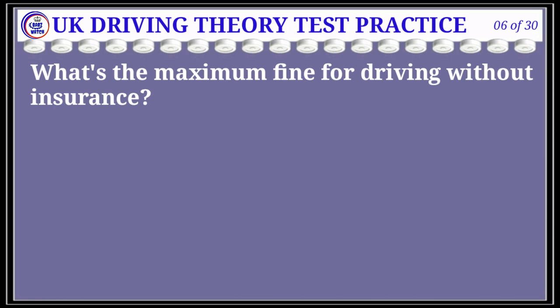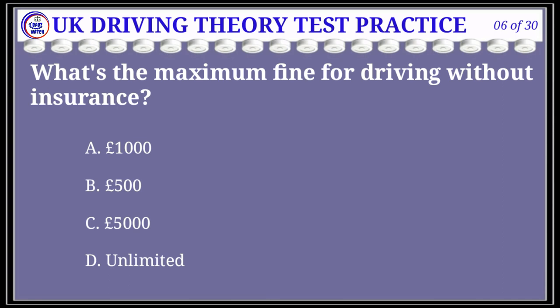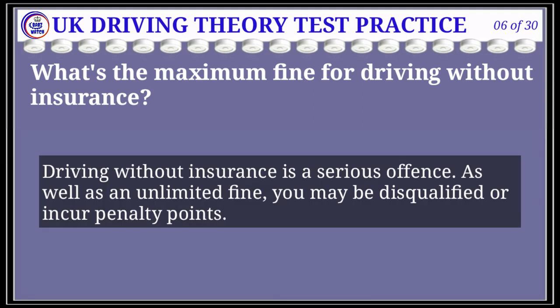Question 6 of 30: What's the maximum fine for driving without insurance? The correct answer is D: unlimited. Explanation: Driving without insurance is a serious offense. As well as an unlimited fine, you may be disqualified or incur penalty points.